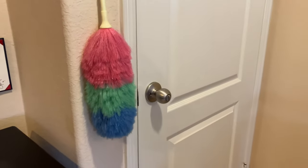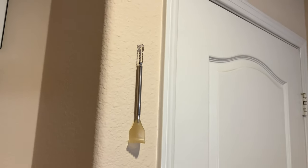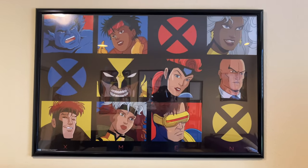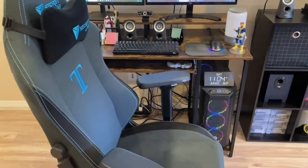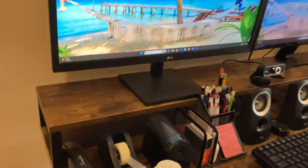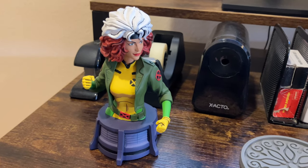We'll start off right here with my duster, car keys, back scratcher — don't ask — and we have my X-Men Animated Series poster right here, which looks really cool. My desk, my PC setup with my Secret Labs gaming chair, and we have this Diamond Select Toys Rogue bust, which is pretty cool.